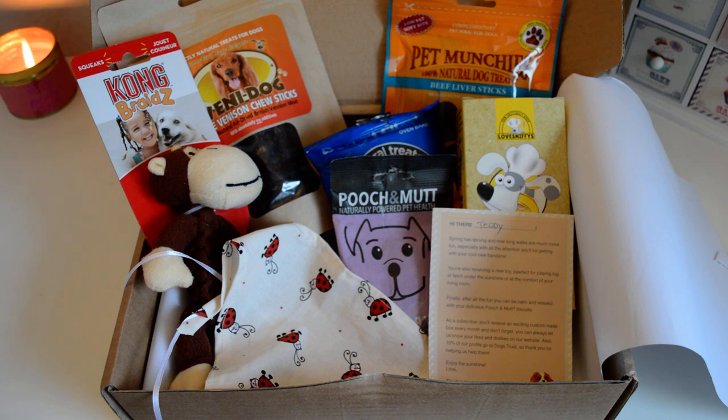If you'd like to see monthly box openings, comment below — it's something I'd love to continue if you want to see it. I'm now on Instagram, I will link that below — follow me for pictures of them wearing the bandana, trying the treats, all sorts of stuff like that. Thanks for watching, guys — bye!